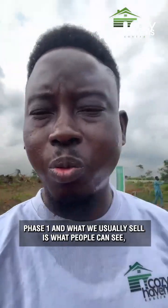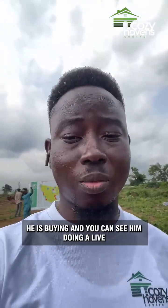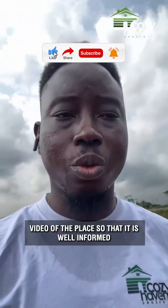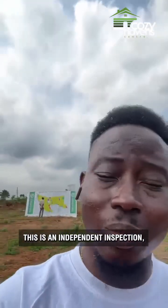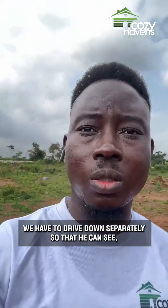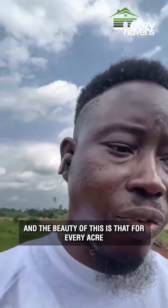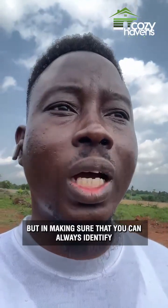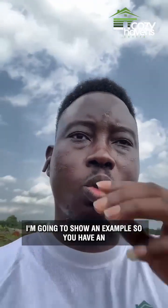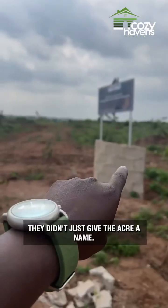What we usually sell is what people can physically see. This client has made a payment but has not visited Phase 1 — the fact that he has paid does not mean he should not see what he is buying. You can see him doing a live video of the place so that he is well informed. We are done with Phase 2 but we are here at Phase 1 for an independent inspection — we drove down separately so he can go around and get a feel of the place. For every acre sold here, the company went the extra mile to not just allocate but make sure buyers can always identify their plots.